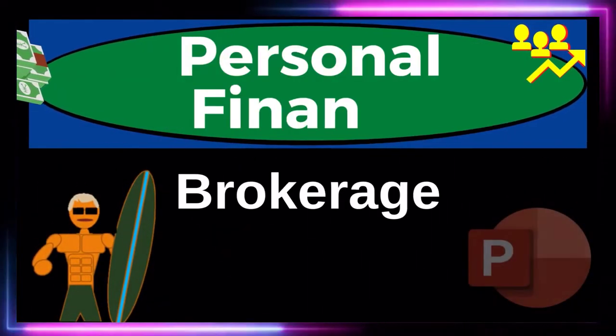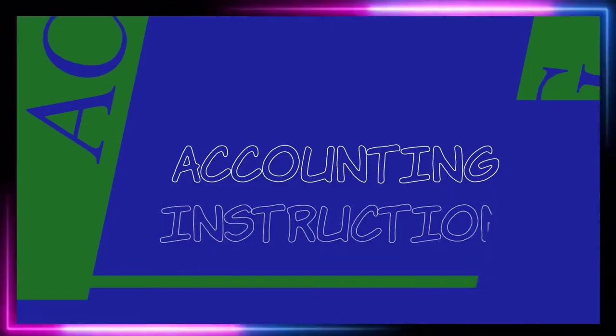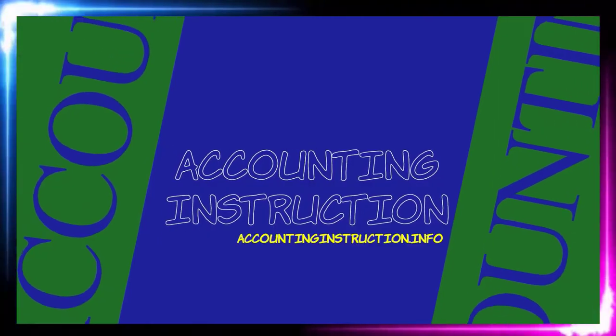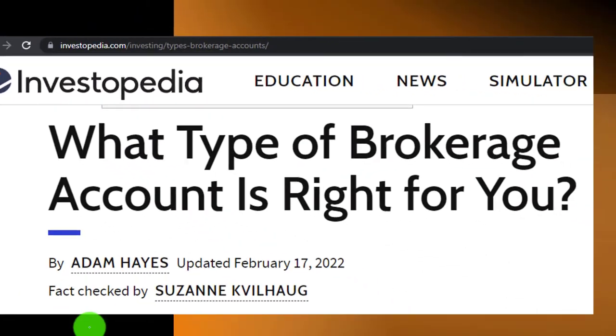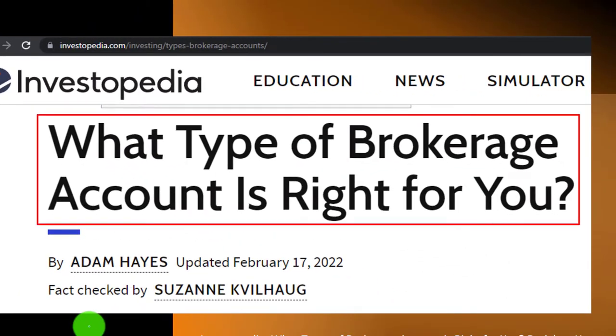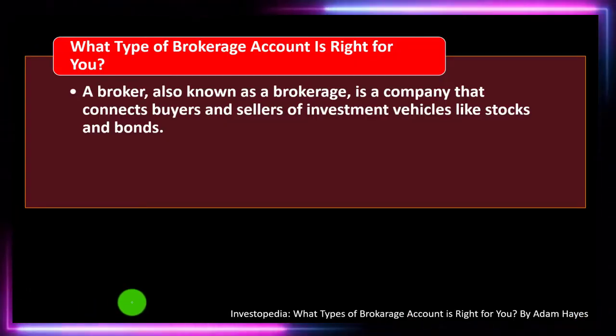Personal finance PowerPoint presentation on brokerage accounts. Prepare to get financially fit by practicing personal finance. Most of this information comes from Investopedia — 'What Type of Brokerage Account Is Right for You?' — which you can find online. See the references and resources to continue your research. This is by Adam Hayes, updated February 17, 2022.